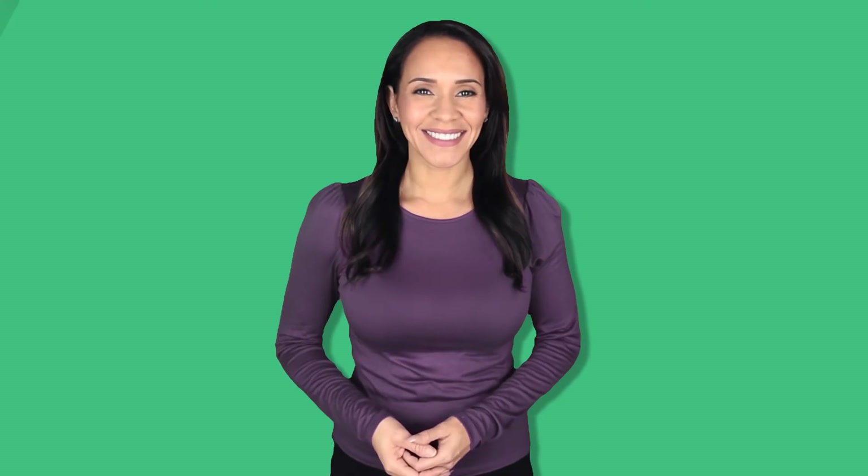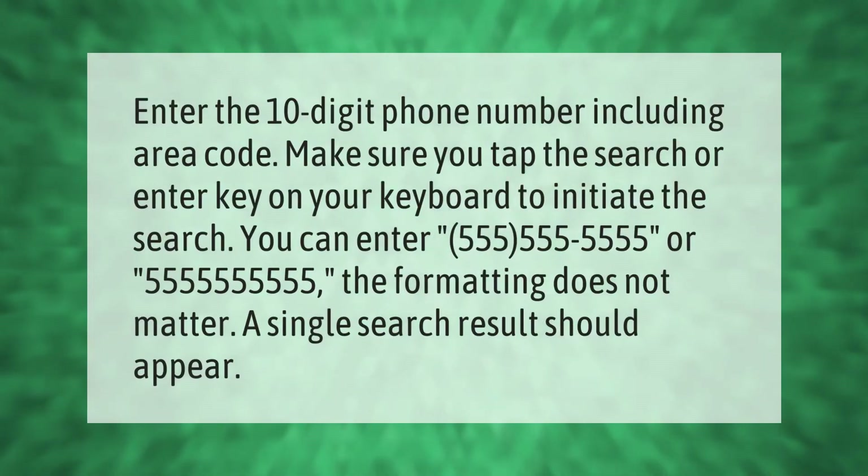Enter the 10-digit phone number including area code. Make sure you tap the search or enter key on your keyboard to initiate the search. You can enter a number like 555-555-5555 — the formatting does not matter. A single search result should appear.